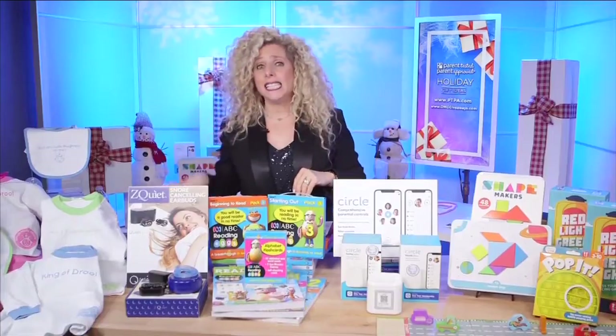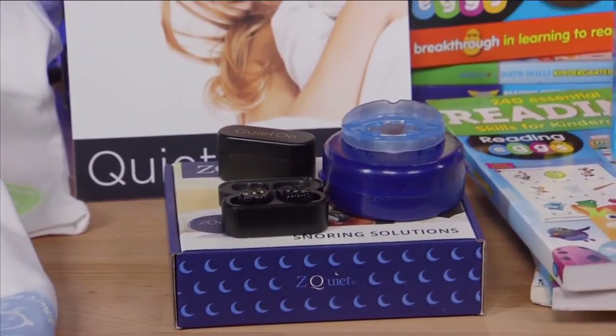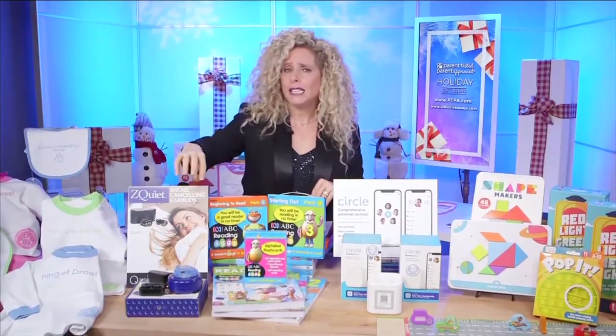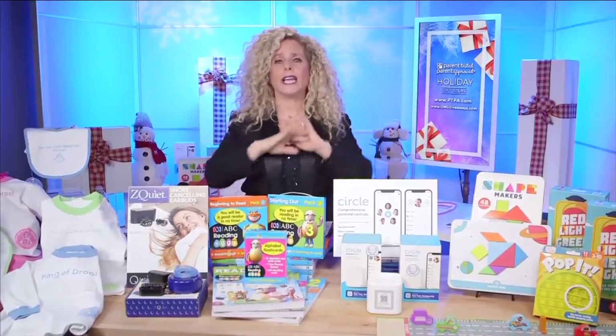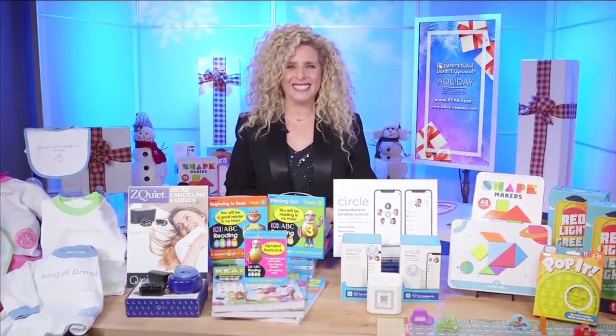And finally, we have what some might call it practical — I call it a marriage-saving gift. This is Z-Quiet. They are the solution you want if you suffer from snoring. They have QuietOn earbuds, they have a mouthpiece that stops the snoring, and all of these products can be found at omggiveaways.com.